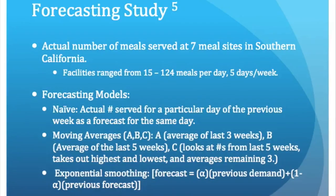Forecasting is the next benefit of production records that I researched. In order to accurately forecast meal counts, you need previous data on the number of meals served, which comes from production records. The study that I looked at was conducted at seven facilities in Southern California, and service at the facilities ranged from 15 to 124 meals per day, five days a week.